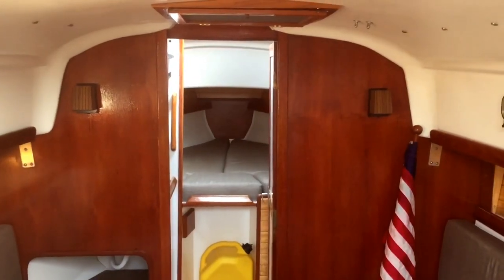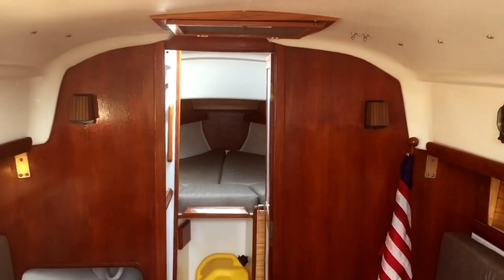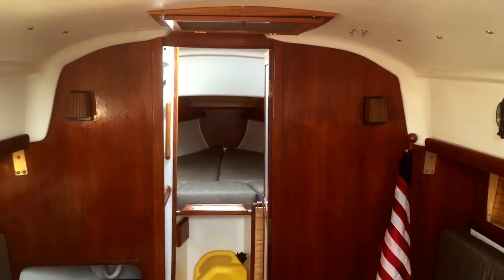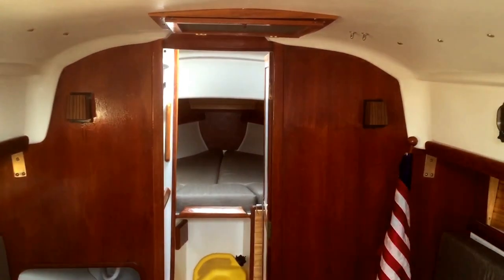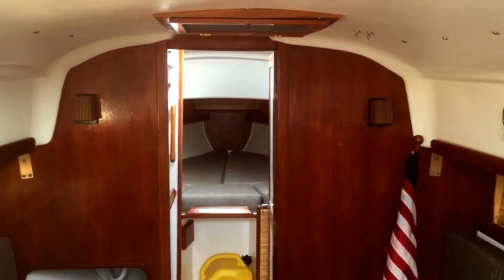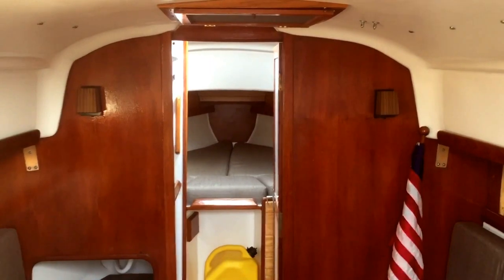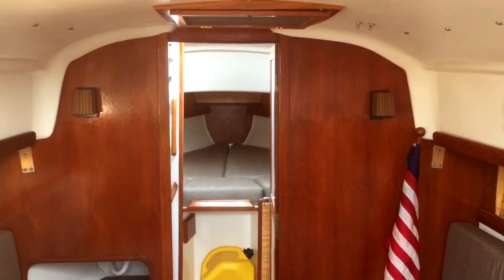This is a 1980 C Sprite 28 built by CE Rider Corporation in Bristol, Rhode Island. This particular C Sprite 28 is in bristol condition. It's actually hull number two. It spent almost all its life on Lake Champlain, so in fresh water. I believe it was brought down to Connecticut in around 2008 and then to New Jersey in 2011.